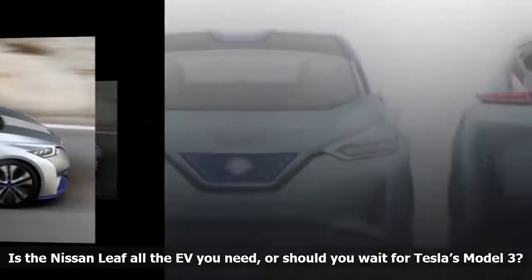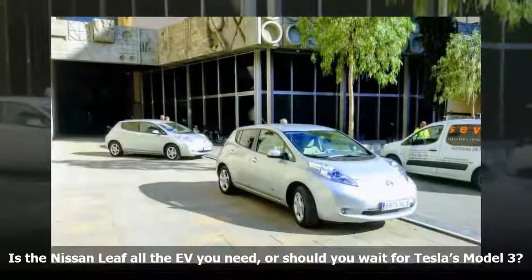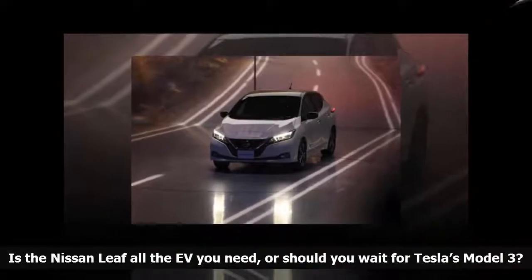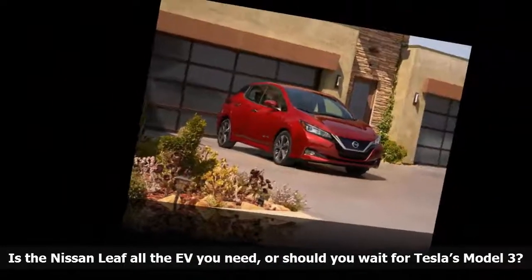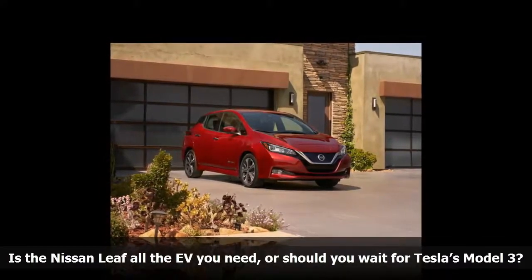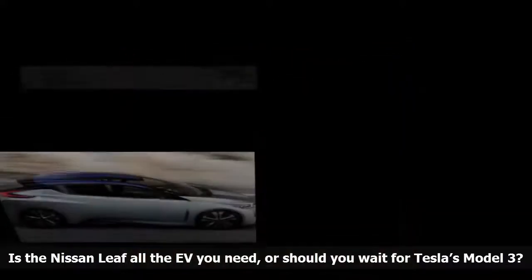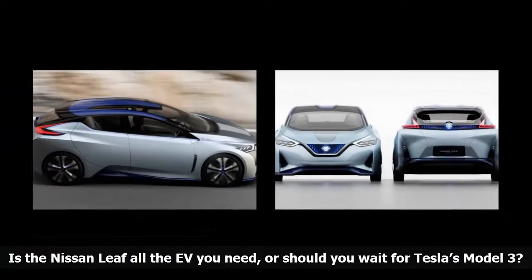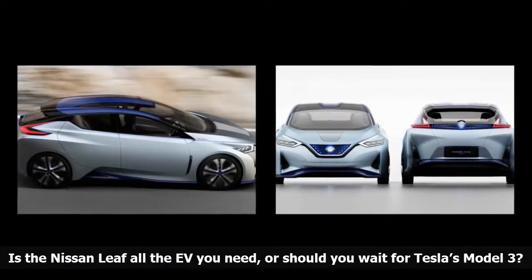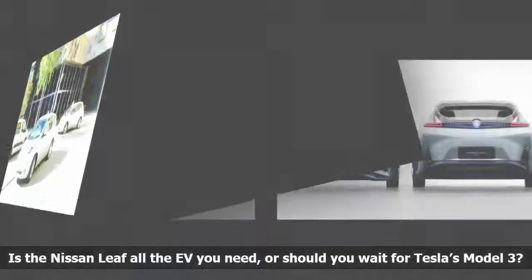Tesla has opted not to release official horsepower and torque figures for the Model 3. In its most basic configuration, the rear-wheel-drive sedan offers a 50 kWh lithium-ion battery pack that delivers up to 220 miles of range. Buyers willing to spend an extra C$9,000 can unlock a 70 kWh battery with 310 miles of range. The Model 3 performs the 0-60 mph sprint in 5.6 seconds with the smaller battery, and in 5.1 seconds with the bigger unit. Nissan hasn't released performance figures for the Leaf yet.